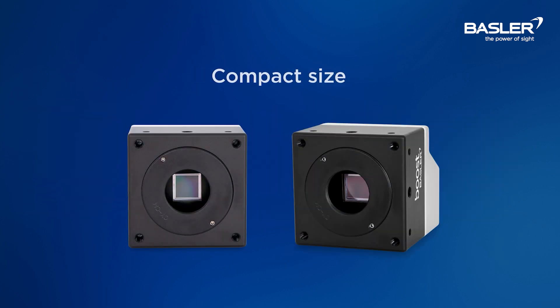Weighing just 400 grams, the Ace V is significantly smaller and lighter than all our previous models. It's one of the most compact cameras of its class in the industry — another industry first that Basler is offering to our customers.